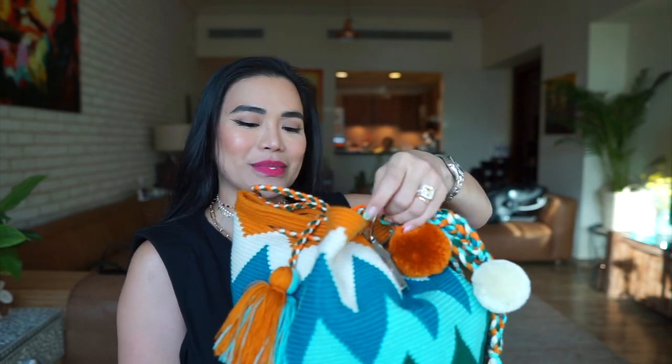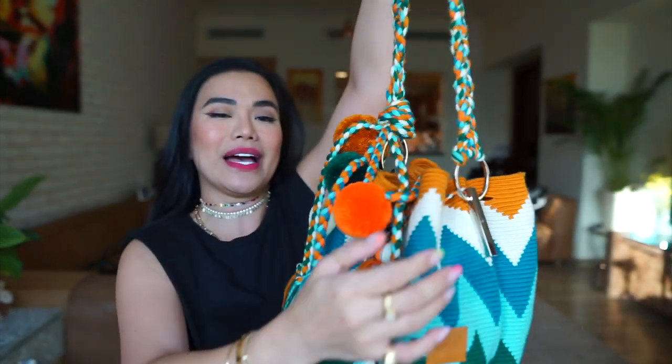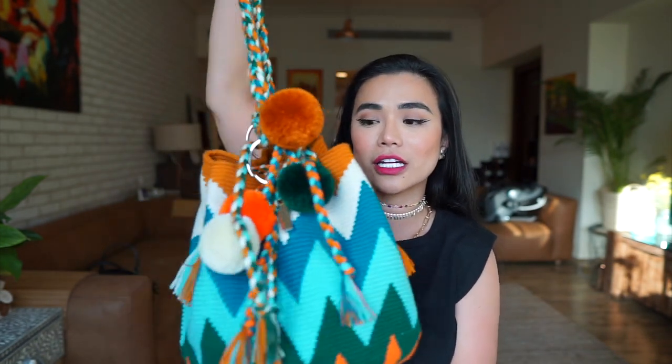First, I want to introduce you to my bag. I can't stop obsessing about my pom poms bag. I got this from M&M Accessories — it's handmade from Colombia. They're big enough for a new mom like me to put all my stuff in, and every woven bag has a unique design and print. Thank you M&M Accessories — you can follow them on Instagram.